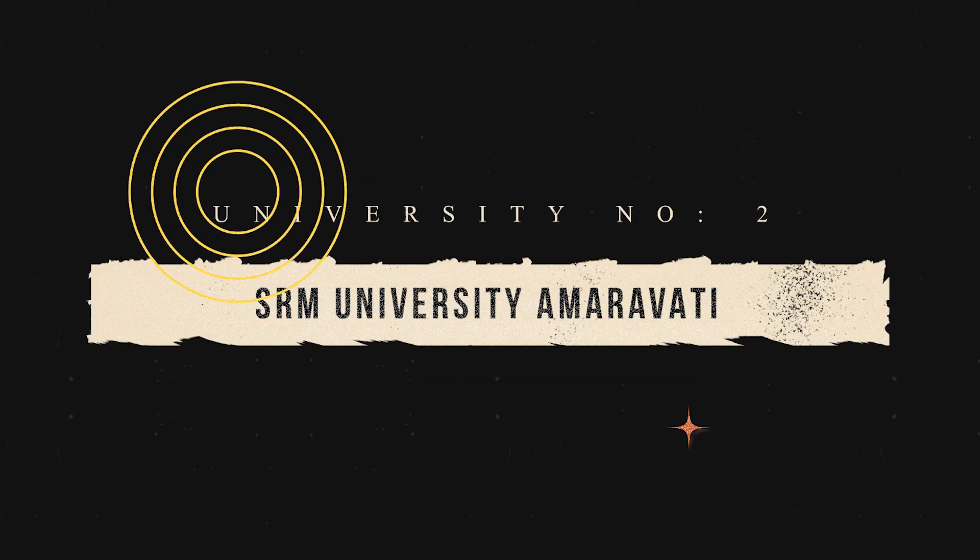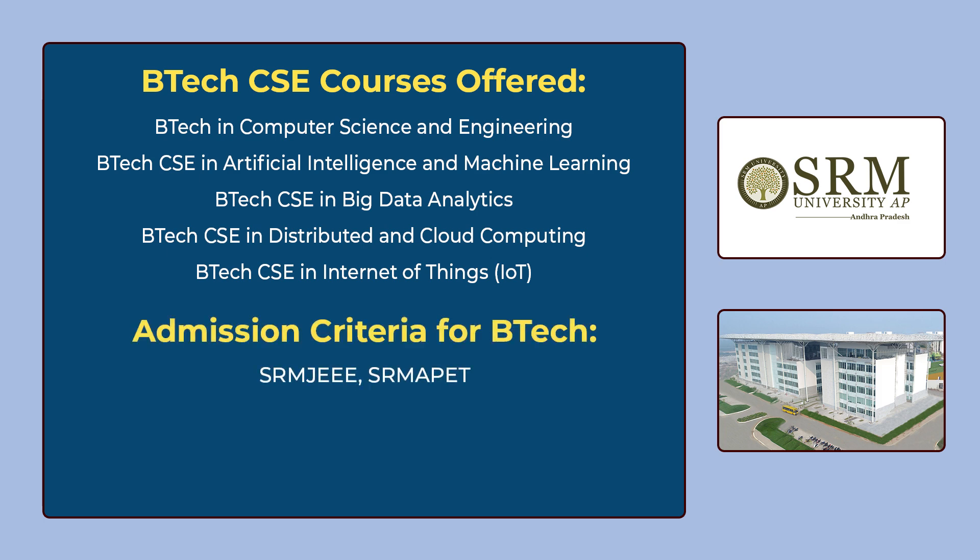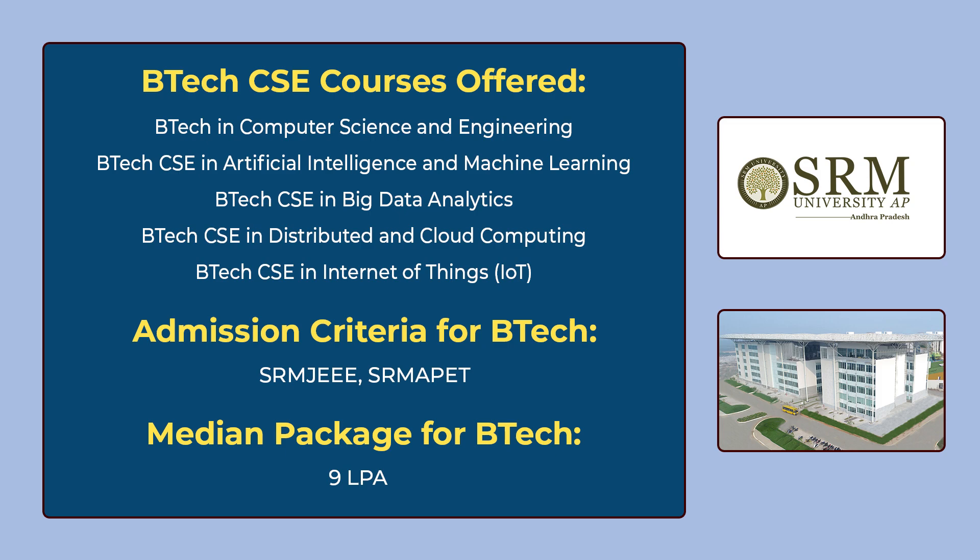The 2nd university in our list is SRM University Amaravati. You can see the various B.Tech CSE courses offered by SRM University on the screen. To get admission for these courses, you have to give SRM JEE or SRM APET. The median package for B.Tech is 9 lakhs per annum.